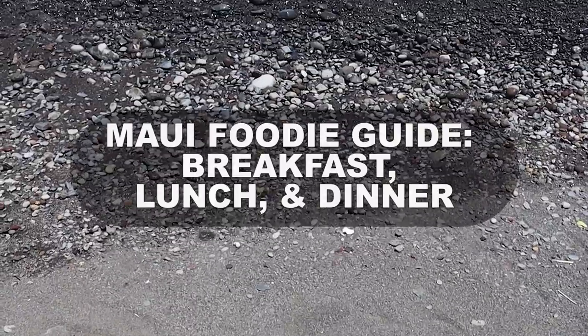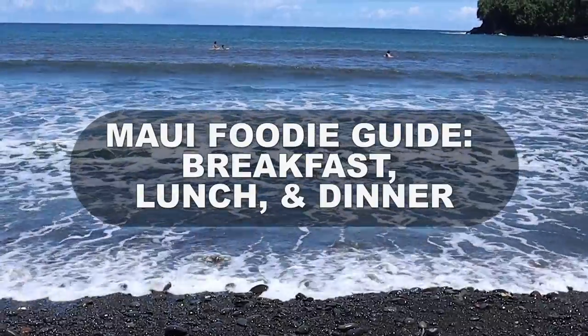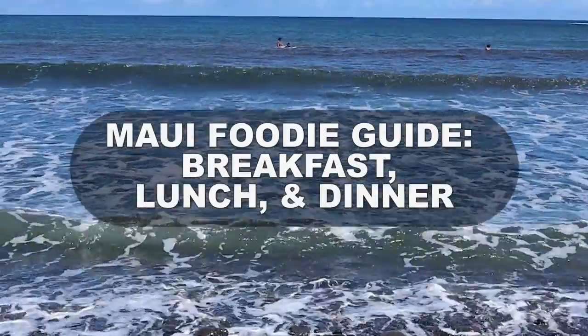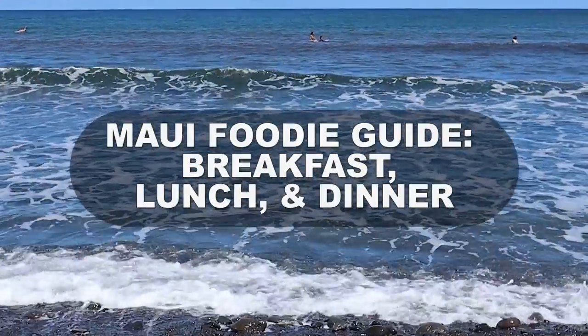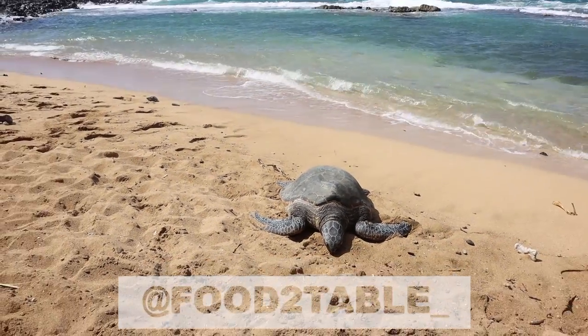In this episode of Tuesday Tastings, we are eating in Maui! We're showing you the best places to eat for breakfast, lunch, and dinner. And don't forget to follow us on Food2Table and subscribe! Let's get started!